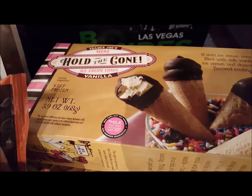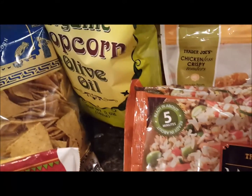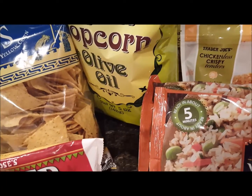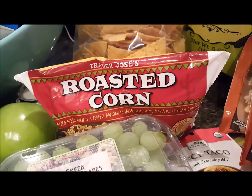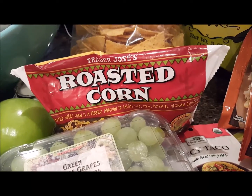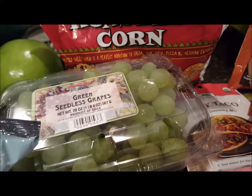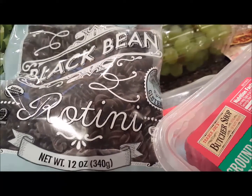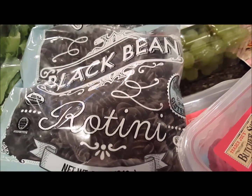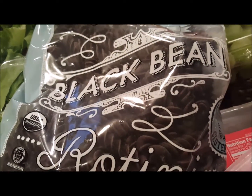I picked up our usual suspects in the ice cream department — the Hold the Cone and the cookie sandwich. I picked up some organic popcorn with olive oil, some tortilla chips, and this roasted corn from the frozen food section — I want to put it over our taco salads tonight. I picked up some green seedless grapes, and saw these — I wanted them because they're cute and I love the packaging — black bean rotini.